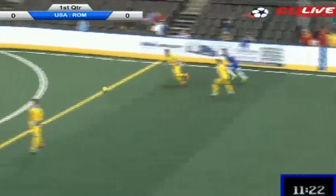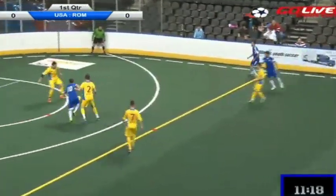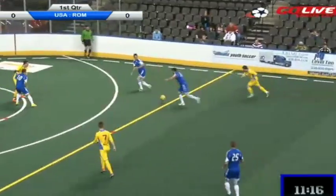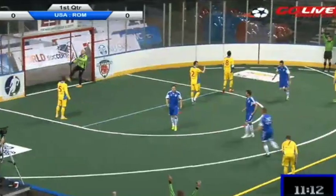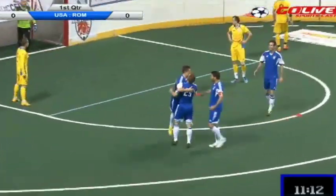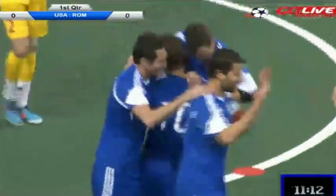Cheeky Luna had a career-high in assists this year, trying to feed his teammate the target. Childs backheel to Cheeky, tried to spring in on goal. Mircea Pulpa, the defender, now the steal. Childs shoots wide to the right. Rebound Luna! He scores! Cheeky Luna! Childs gets the assist on the wall pass. It's 1-0 USA.